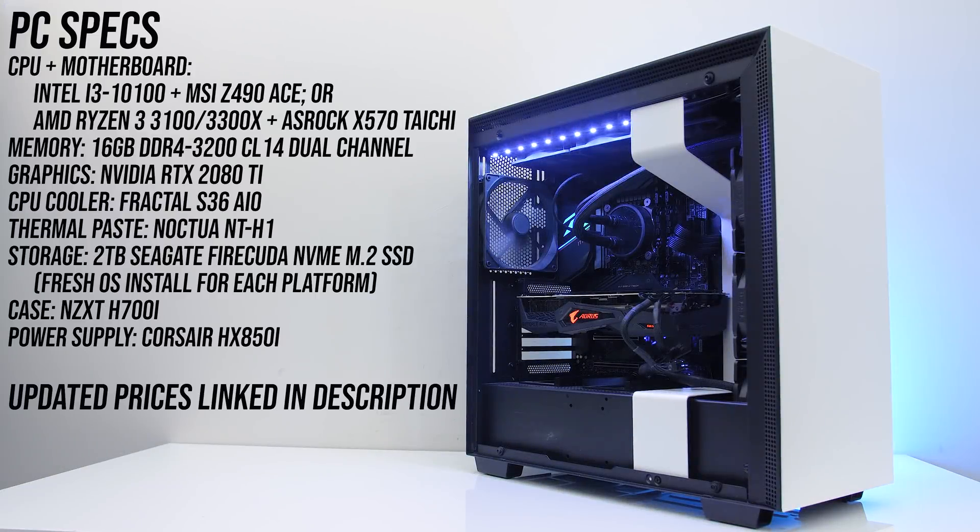All processors were tested in the same system, however I've had to change the motherboards between Intel and AMD platforms. For the AMD Ryzen 3 3100 and 3300X I've tested with the ASRock X570 Taichi, and for the Intel i3-10100 I've used the MSI Z490 ACE motherboard. I've tested with 16GB of DDR4-3200 memory running in dual channel at CL14, and with an Nvidia RTX 2080 Ti to reduce GPU bottlenecks.